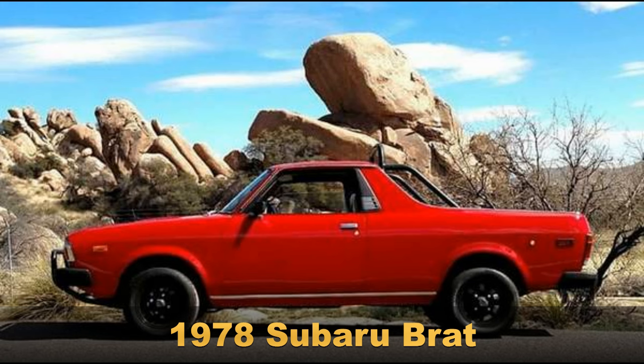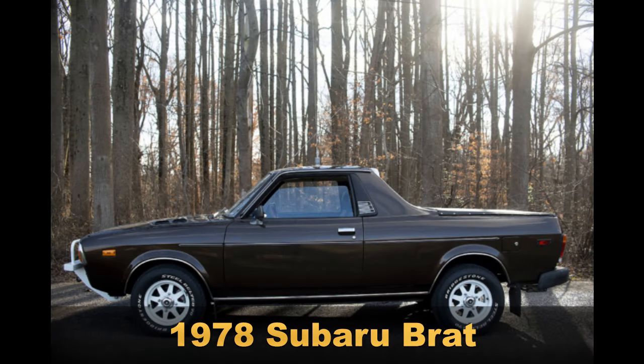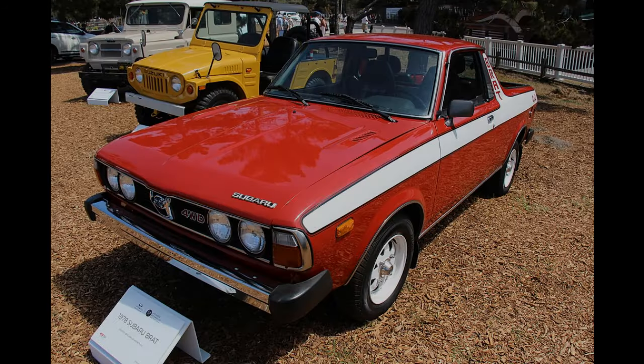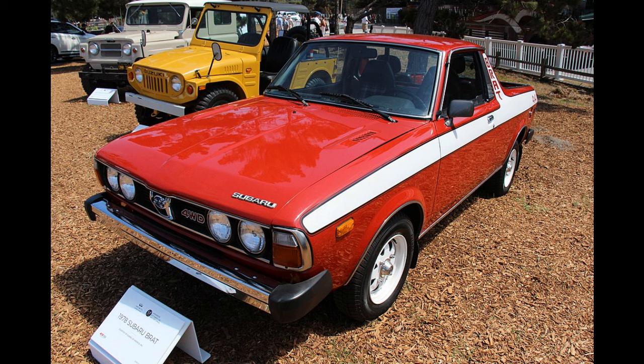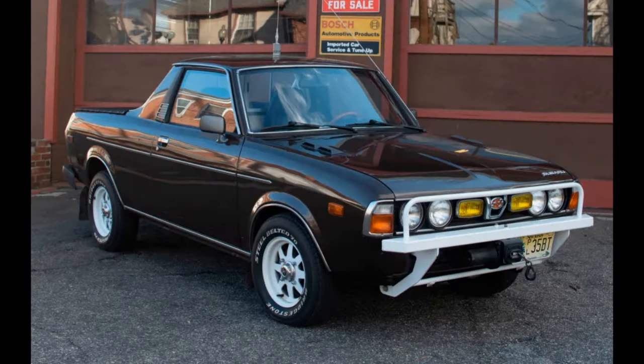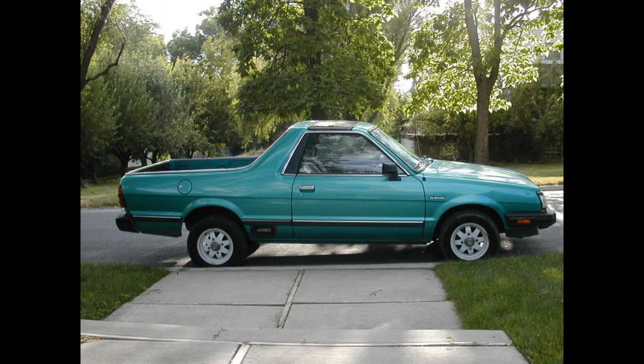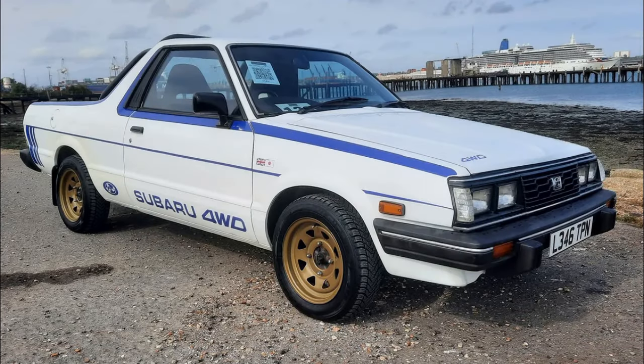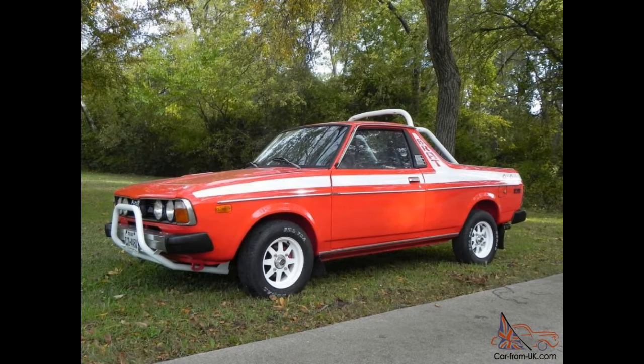1978 Subaru Brat. The Subaru Brat not only has a rather unfortunate moniker, but also a great backstory. It is the result of a tariff that made it too expensive for Subaru to import a compact pickup truck from Japan into the U.S. The company wanted to compete in that market segment, and the Brat was born. Subaru got around that pesky tariff by adding a couple of seats in the pickup bed and calling the Brat a passenger vehicle instead of a pickup truck. It sounds like a cartoon-worthy workaround, but it worked. The name Brat is actually an acronym for Bi-Drive Recreational All-Terrain Transporter. The Bi-Drive was a four-wheel drive system that could be activated at the flip of a switch.